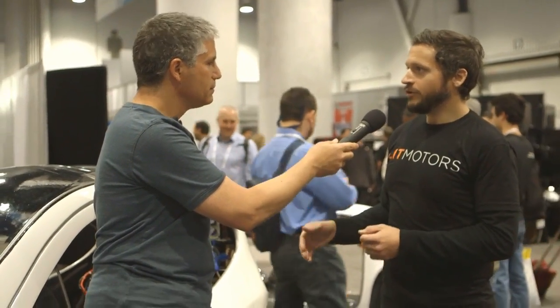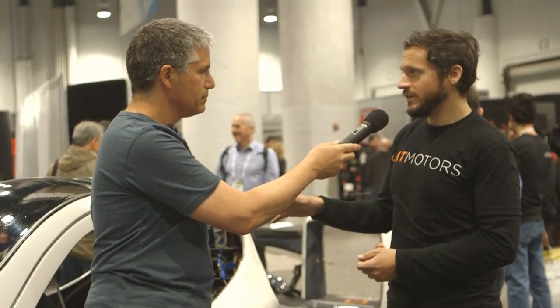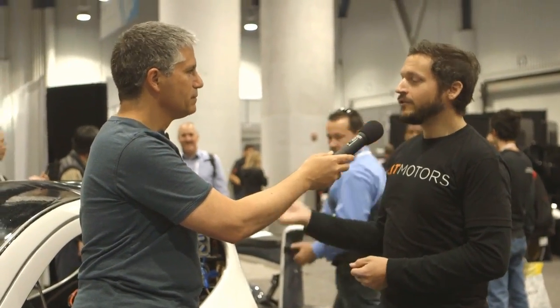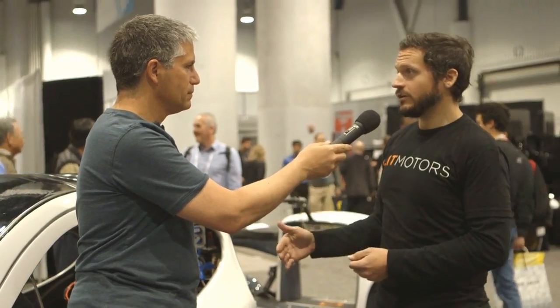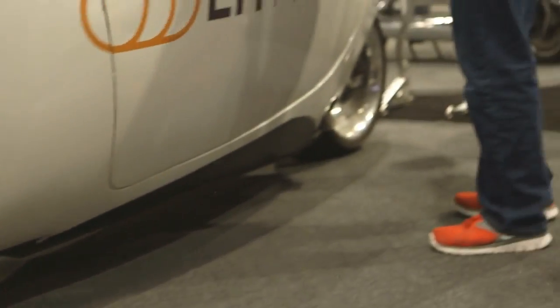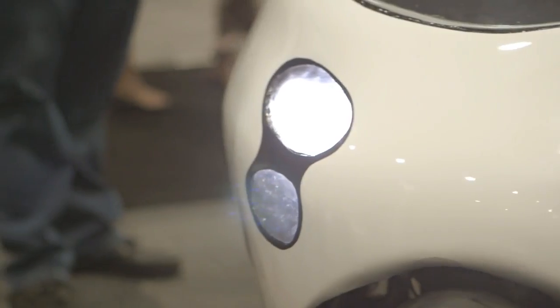The gyros keep it upright at all times — they keep it in control of its own orientation at all times. When you're going straight, it's upright. When you go into a turn, it leans into the turn at the precise angle that you need. When you steer back out of the turn, it leans back upright. And those gyros are actually powerful enough that even in a collision, they'll keep the vehicle upright. It looks like if it gets T-boned by something, it just kind of skitters across the road.